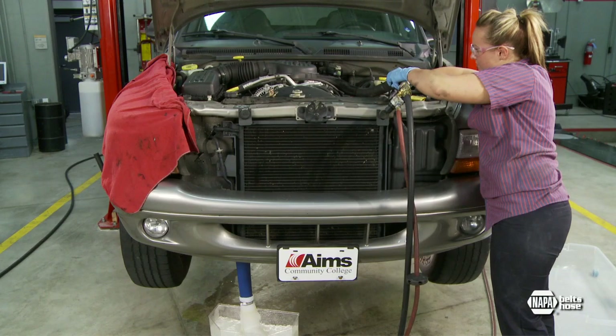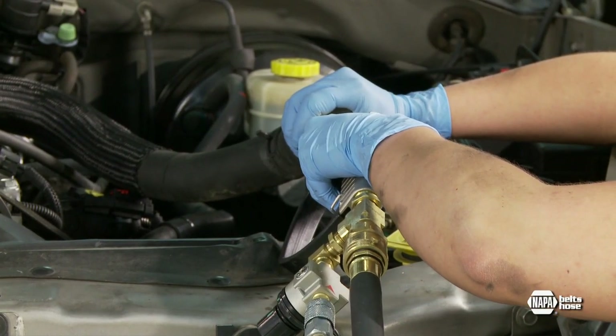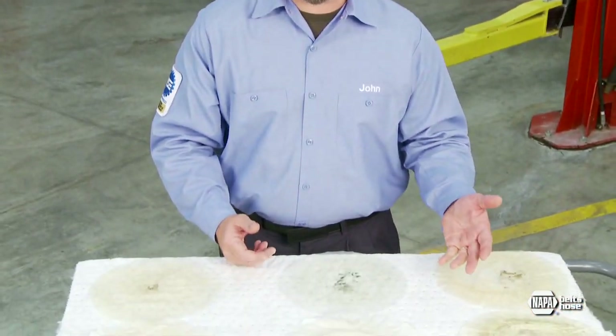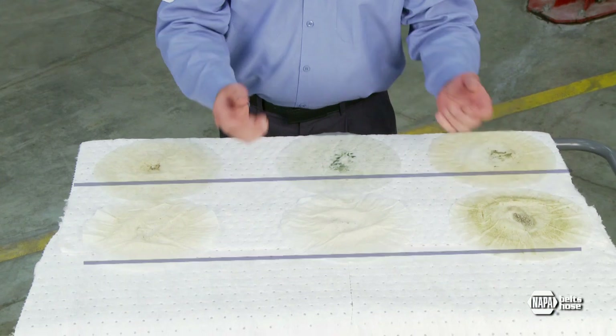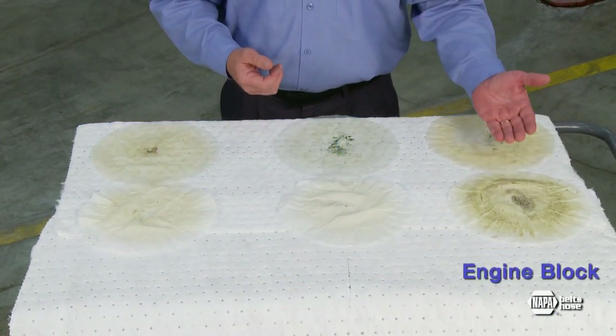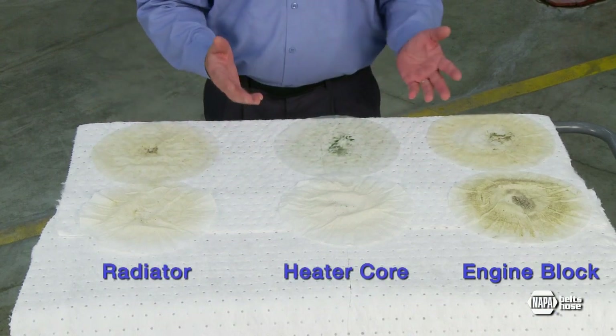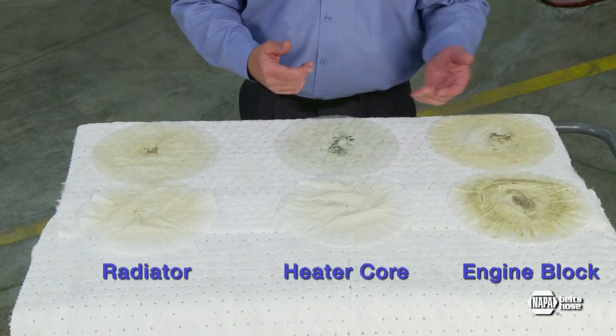We need to disconnect the shop air immediately after flushing to keep water from discharging through the backflow preventer. We've finished our procedure with the PowerClean flush tool, and the results are pretty amazing. Here are the comparisons from the garden hose flush and the PowerClean flush — the block, the heater core, and the radiator. With the exception of the block, the results are dramatic on the other two.